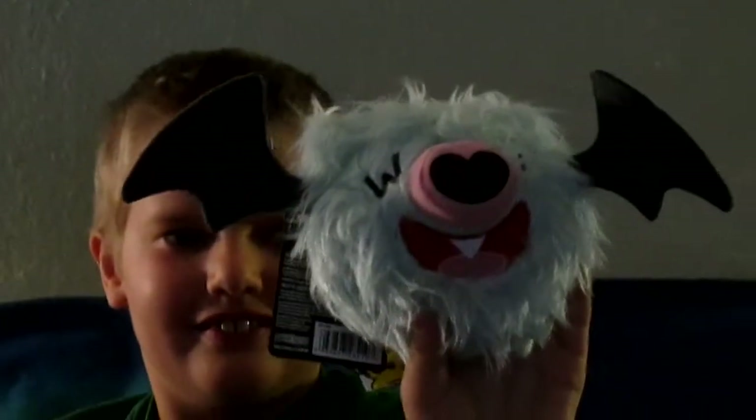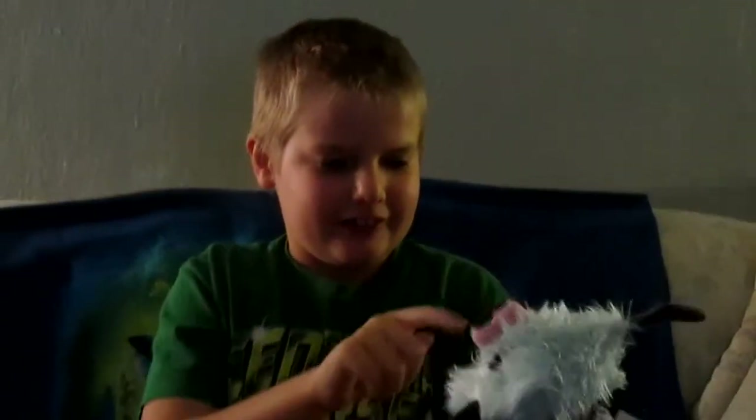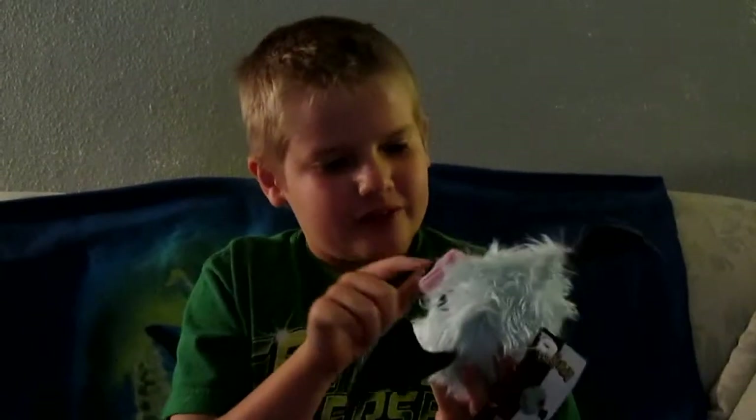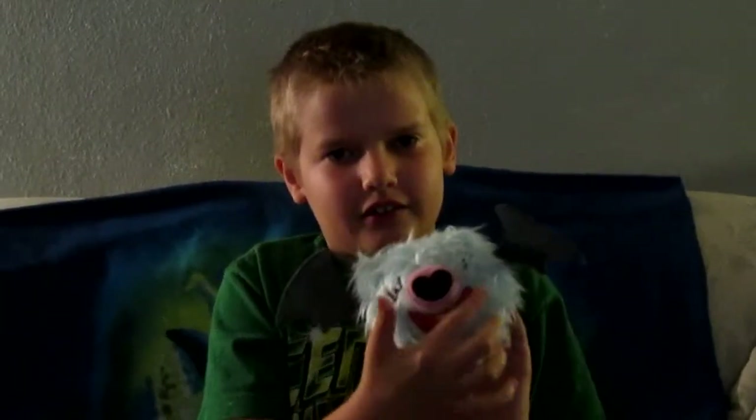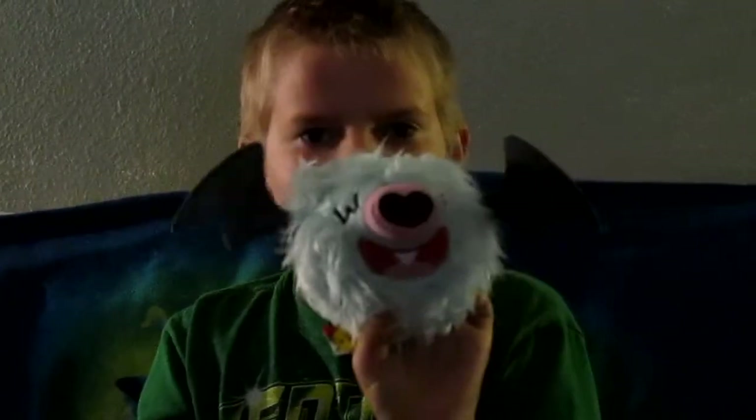Here's the cute little Woobat. This is his wing, he's fluffy, he has a heart, his tooth and his mouth. We want to send a special thank you out to Radar Toys for sending us these cute little toys and gifts.